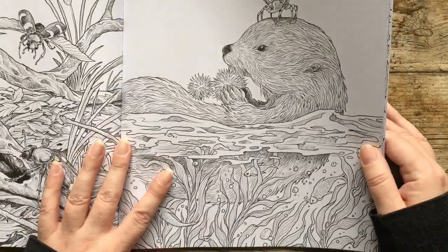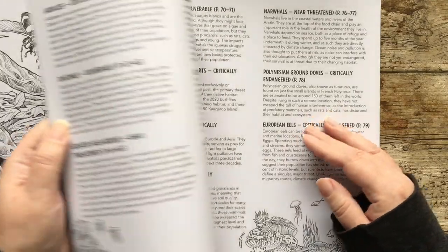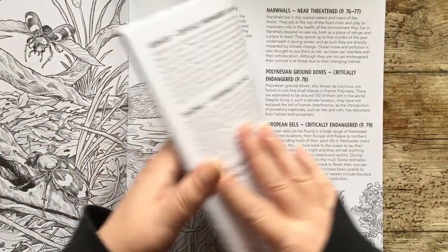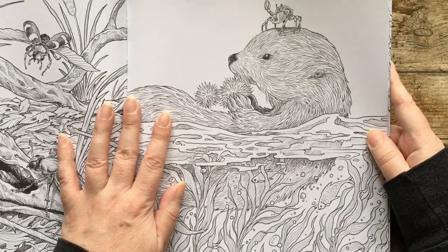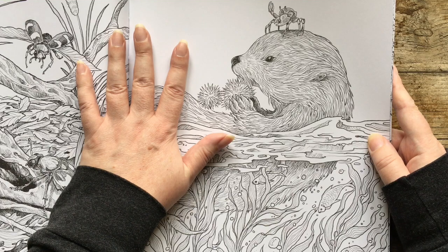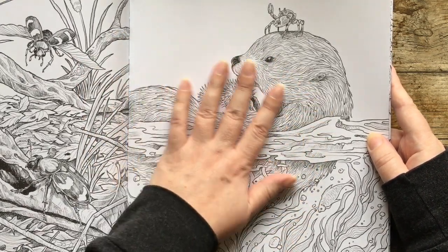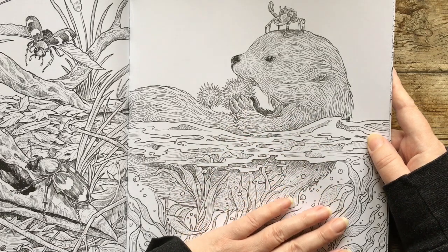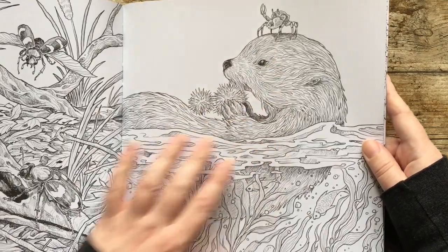And then on to our cute little otter — get away from beetles. This is a sea otter from the Pacific Ocean. I've seen them at Monterey in California — they've got a really big sea life aquarium there, not like a performing one, a proper sea life one, and they had otters there. They're so cute and they float on their backs. He's got a little crab friend sitting on his head.